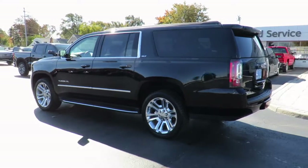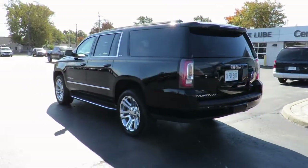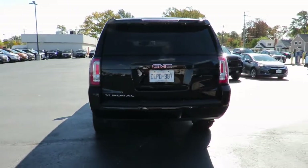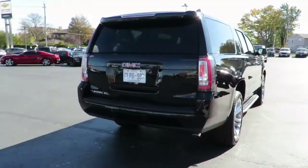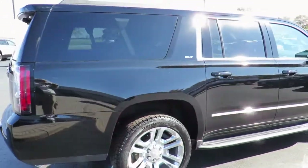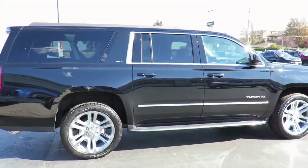Each pre-owned vehicle undergoes a thorough 152-plus point inspection and is reconditioned to the highest standards to meet our stringent dealer certified status. Each is also backed by a three-month, 6,000-kilometer warranty and a free CarProof vehicle report outlining the vehicle's entire history.